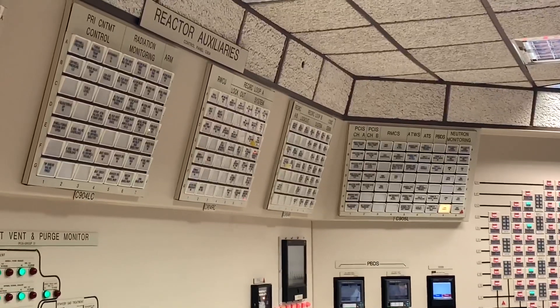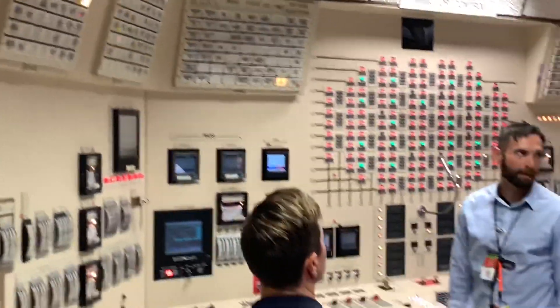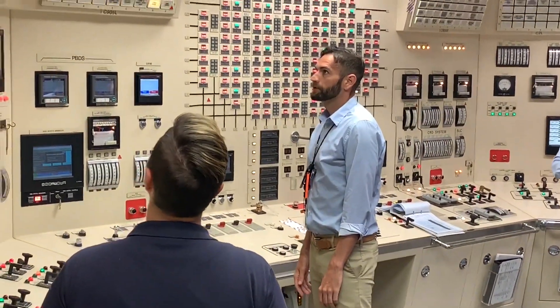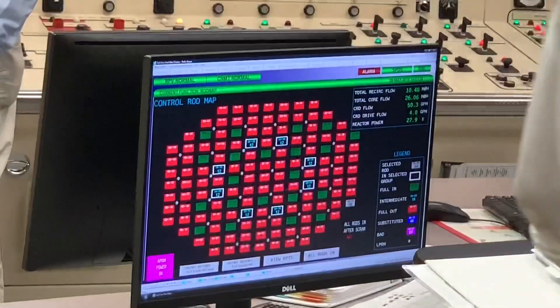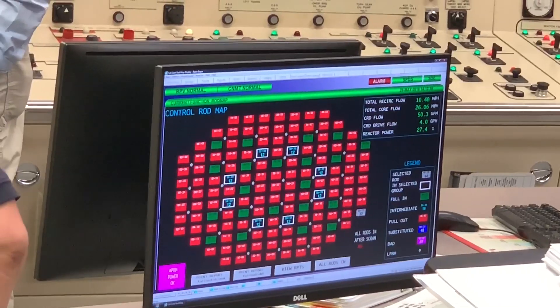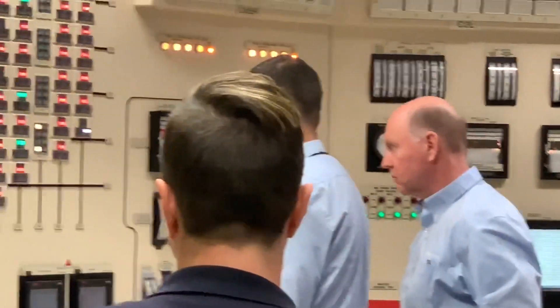We lowered power first by changing recirc pump speeds, which lowers the core flow in the reactor core and then lowers power. You also saw us move control rods, which essentially inserts boron in between the fuel assemblies and stops the nuclear reaction. And then the final one you saw was a reactor scram, which is essentially rapidly inserting those control rods in all of the fuel assemblies to rapidly stop reactor power.